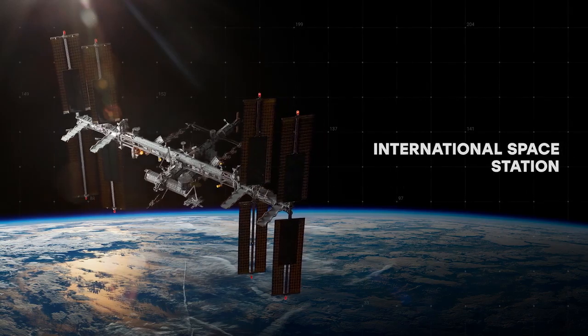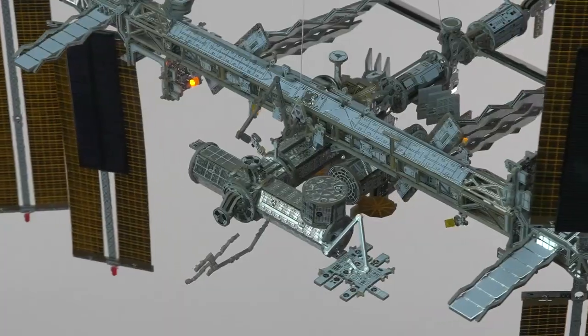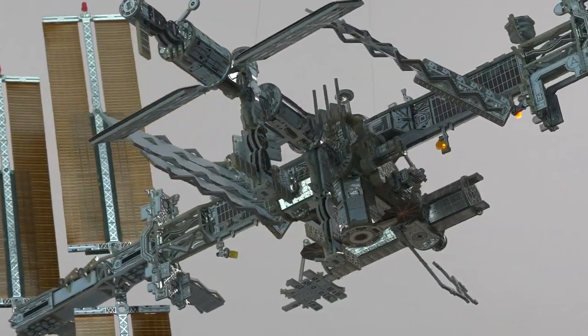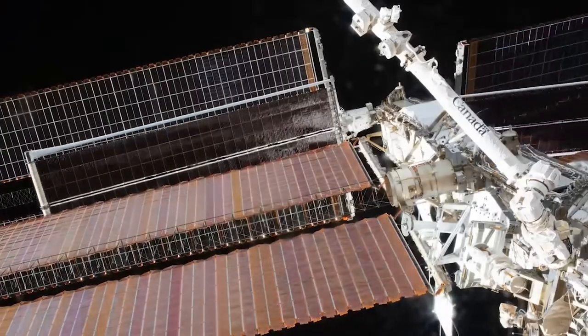International Space Station — the biggest creation developed by experts from 15 countries. It is a symbol of unity and innovation. Add solar panels to the ISS that will power it up. Includes flexible PCB.